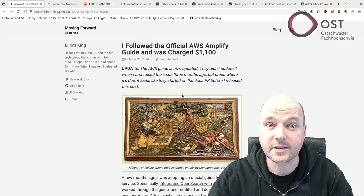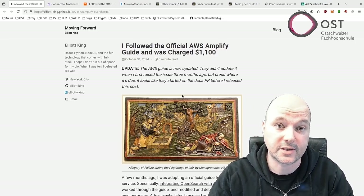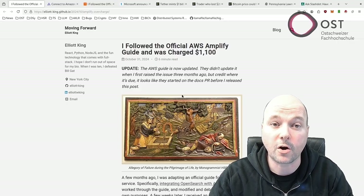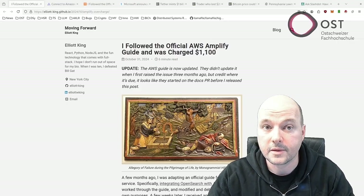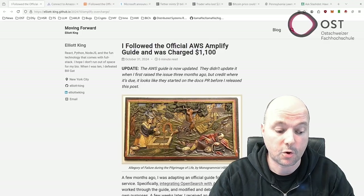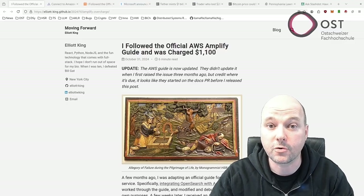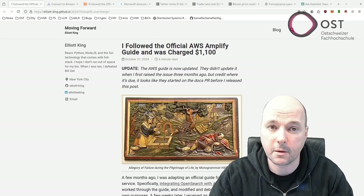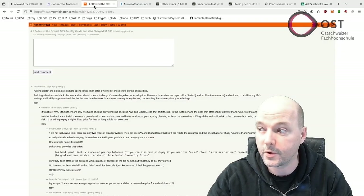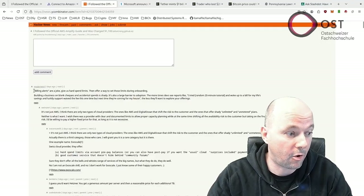AWS now recommends that all developers set up a budget alert before testing new services. They should also check the AWS console directly to confirm unused services are actually turned off. This incident affected one developer but reveals a wider issue — as more companies use cloud services, understanding how to manage and monitor resources becomes increasingly important. This article was also discussed on Hacker News.